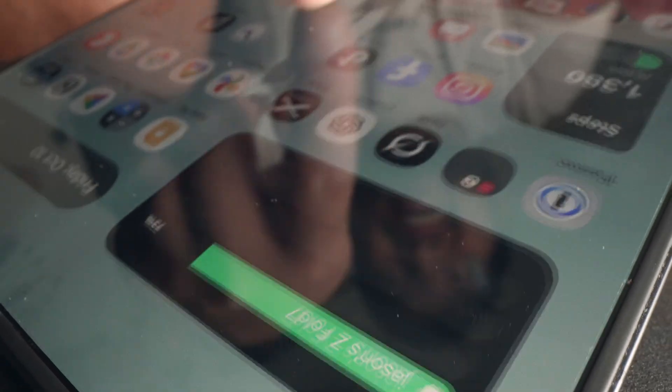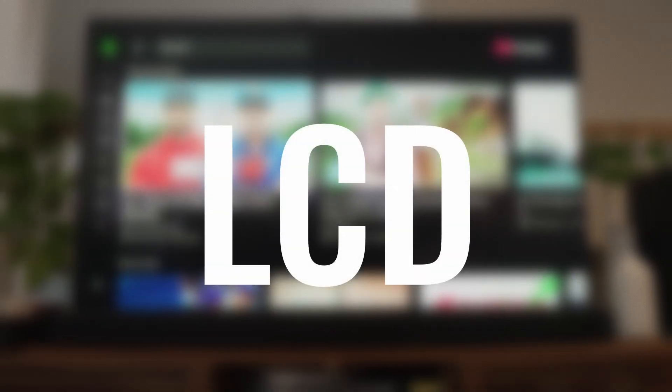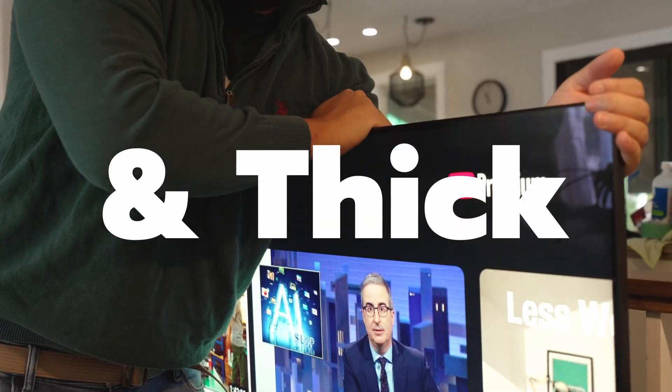Before we explain how folding glass works, we've got to understand what makes any screen work. Every screen — your phone, your TV, your monitors — is built from millions of tiny little dots called pixels. Each of these pixels has three subpixels: red, green, and blue. Together they mix light to create every color we see. Traditionally screens use a technology called LCDs, liquid crystal displays. It shines a bright backlight through all those color filters, which is great for TVs, laptops, and older phones, which are usually pretty rigid themselves.